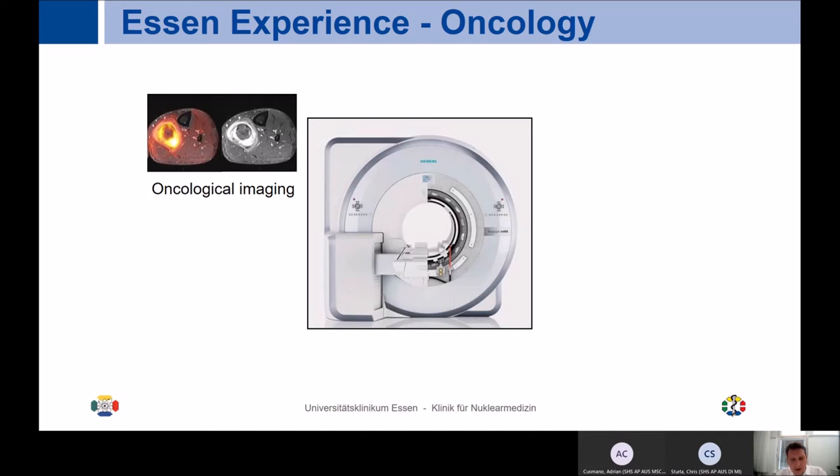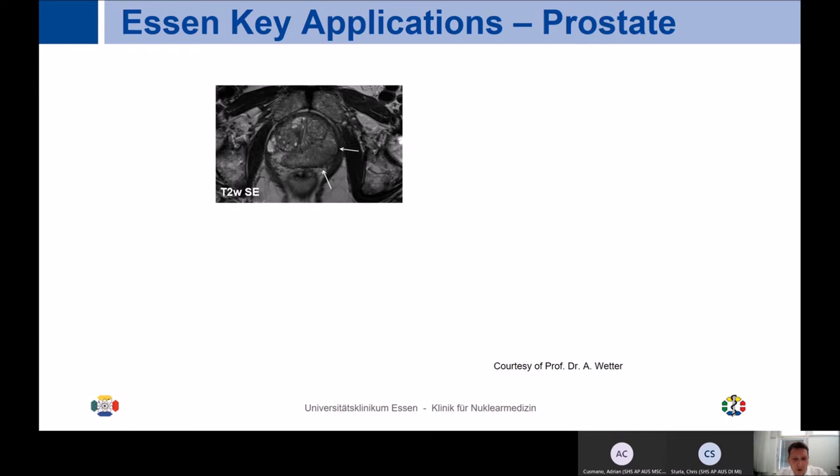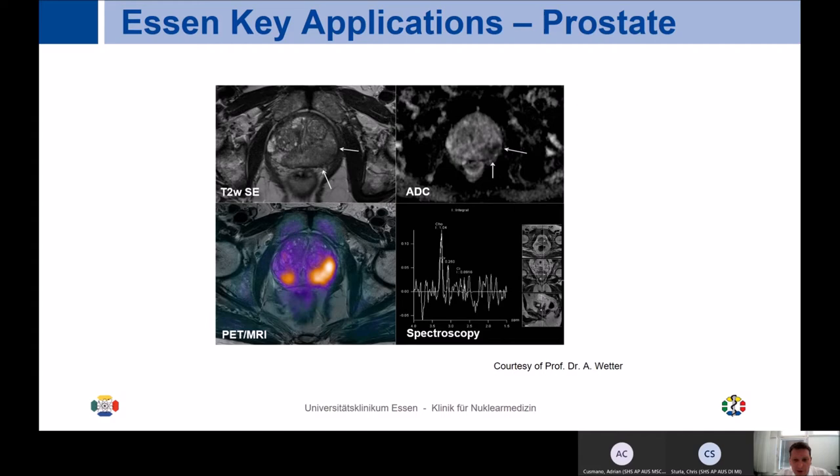Kicking off with oncological imaging — one of the key applications right now is prostate imaging. As you can see in this prostate MR on the corresponding transaxial T2 sequence, it's quite difficult to securely identify a potential primary prostate cancer. On the corresponding ADC maps, there is hypo-intensity in the indicated area. When you look at the corresponding PSMA signal fused with the PET MR, you can really see a beautiful increased PSMA uptake in the area of ADC abnormality, which was later confirmed by histopathology to be primary prostate cancer.